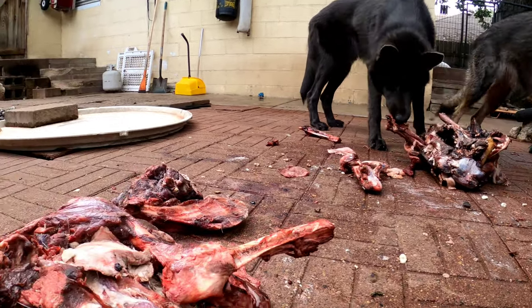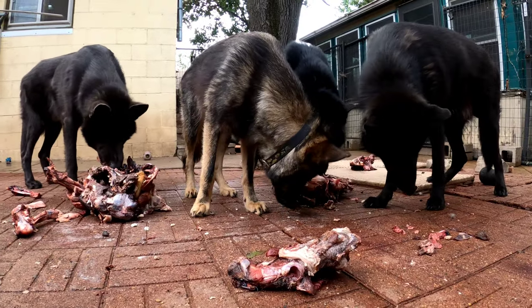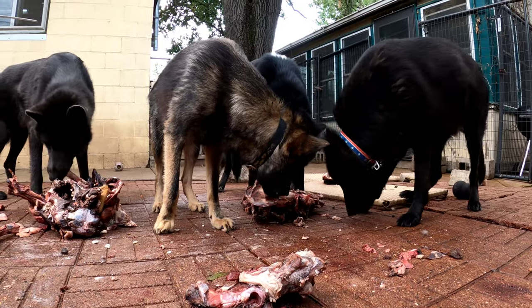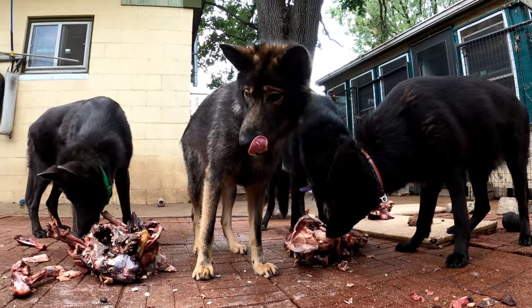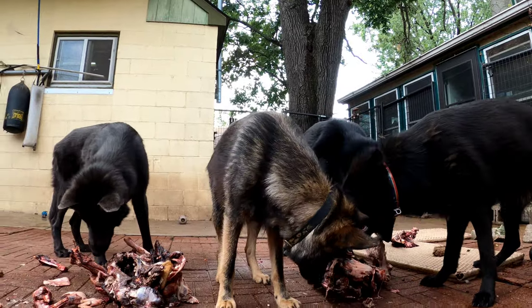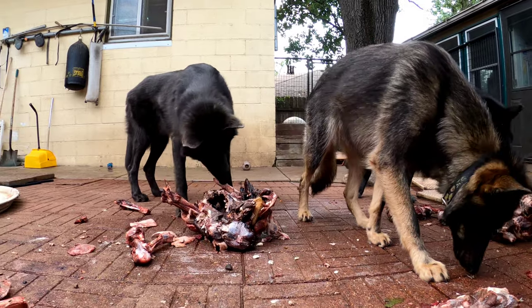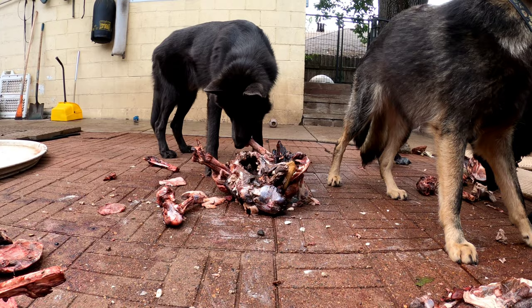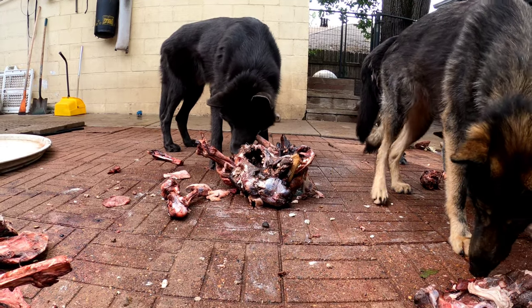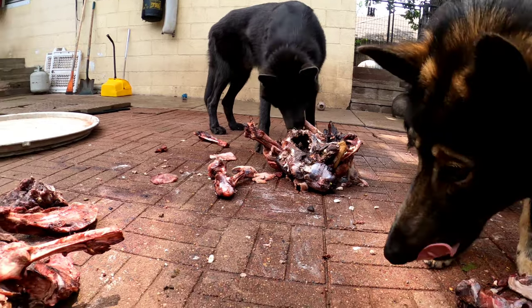Lots of bees around — Honey Badger doesn't care. We get a lot of bees in August here in Minnesota. The kind of bees that like meat.